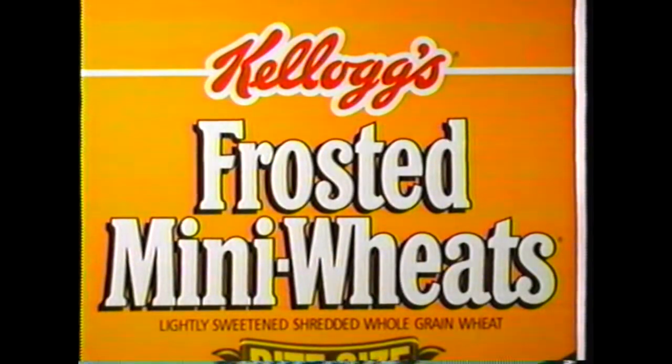For a surprisingly delicious sweet but not too sweet taste. Kellogg's Frosted Mini Wheats. Don't be fooled by the frosting. Try it.